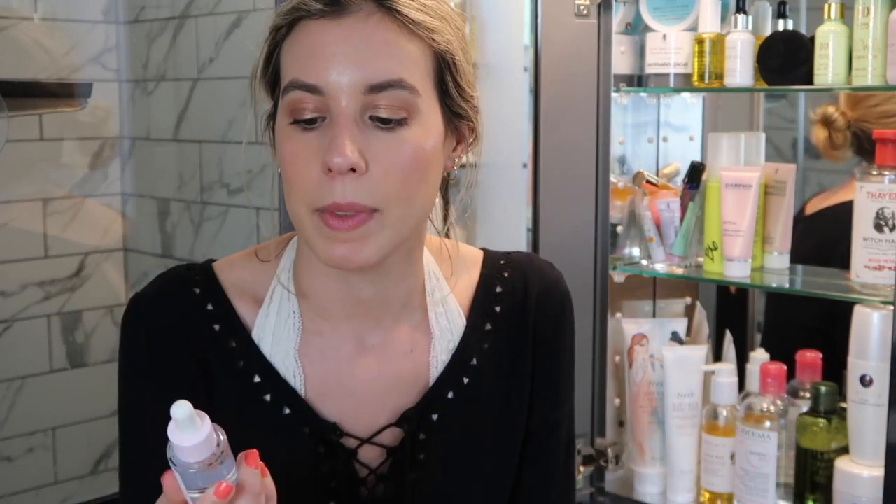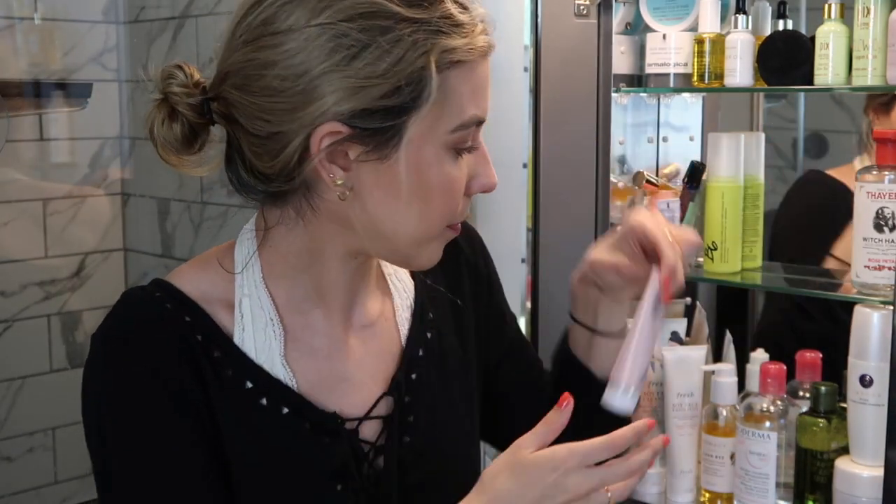My final serum is the Glossier Super Pure. This is for when my skin is breaking out — I'll use it as an all-over treatment if my skin is really bad, or as a spot treatment where needed. It's the only breakout product I've found that doesn't irritate or dry out my skin, so I'll always repurchase it. It also helps with redness. For acne-prone skin, I'd definitely recommend this.